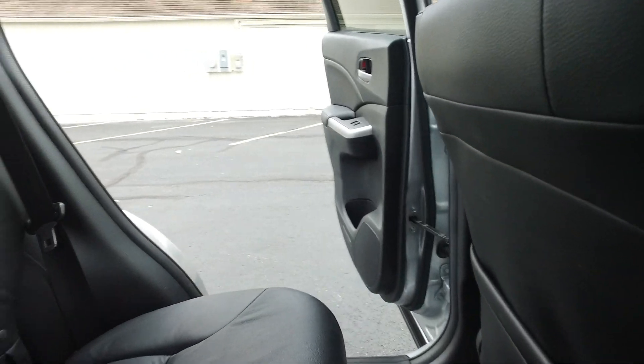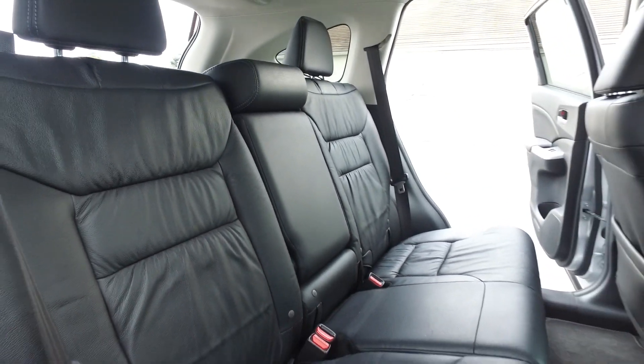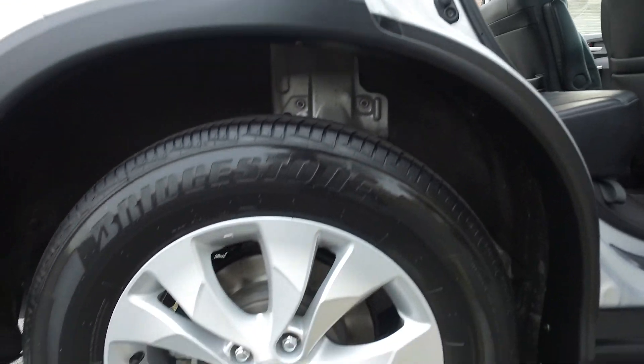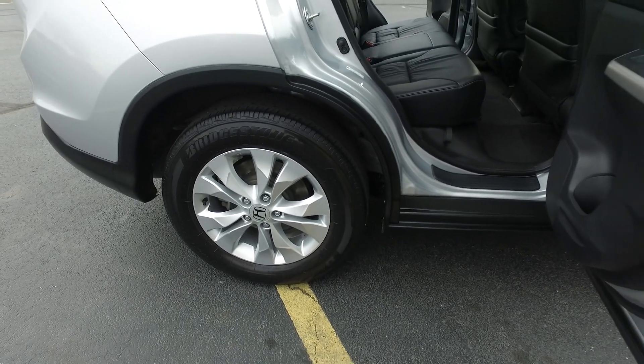Day to day you're going to get nice fuel economy, plenty of seating for five, nice and comfortable as well. There's also a sharp set of wheels on this with nice Bridgestone tires all the way around.